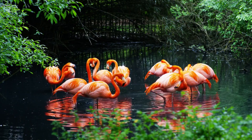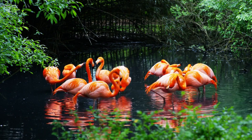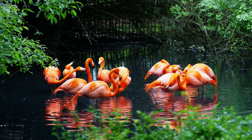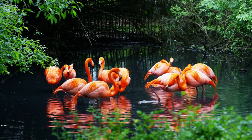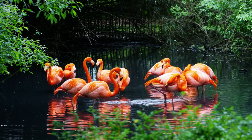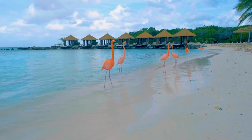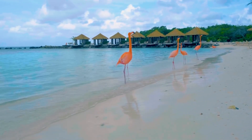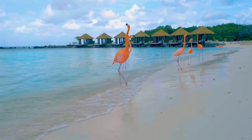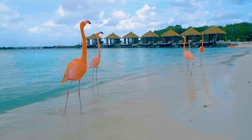Hi there, kids! Have you ever seen a flamingo before? If you have, you probably noticed their bright pink feathers and long, skinny legs. Flamingos are some of the most unique birds in the world, and they always grab everyone's attention when they're around. In today's video, we're going to explore the incredible world of flamingos and uncover some fascinating facts about them.